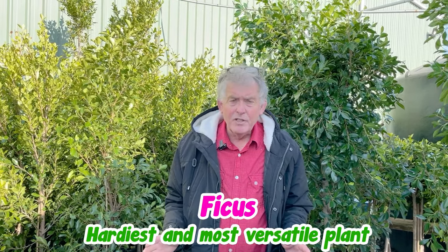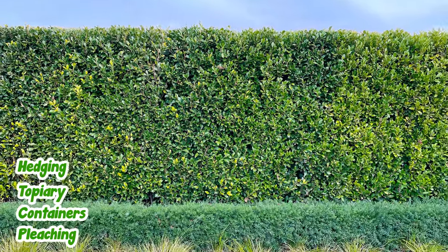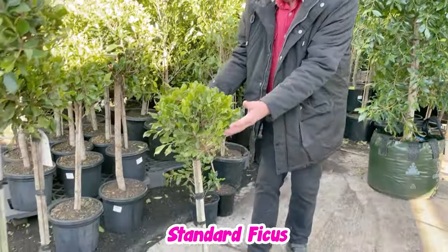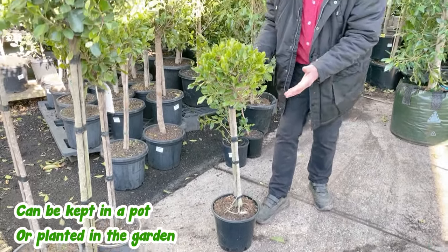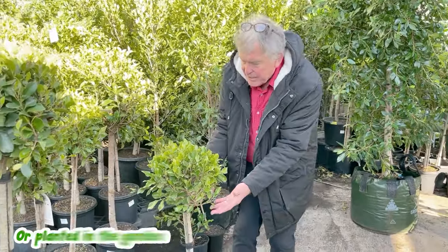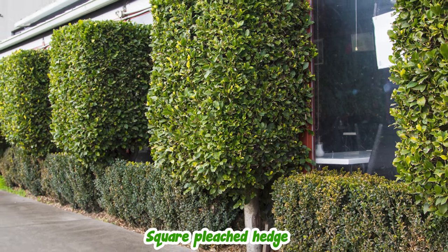Ficuses are the hardiest and most versatile of all plants for hedging, topiary, containers, and pleaching. You can buy them in all different sizes and shapes. You can buy standards that have been already done like this. This could be put in a pot, or it could be planted in the garden. And it's an easy way — if you're not confident about trimming up the bottoms and doing your own pleaching — this can be grown into a great big square pleached hedge, just from a standard like this.